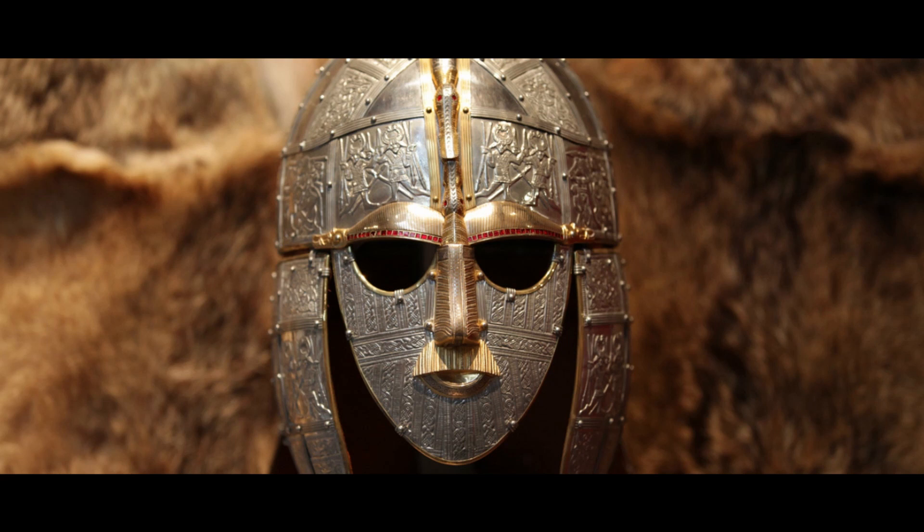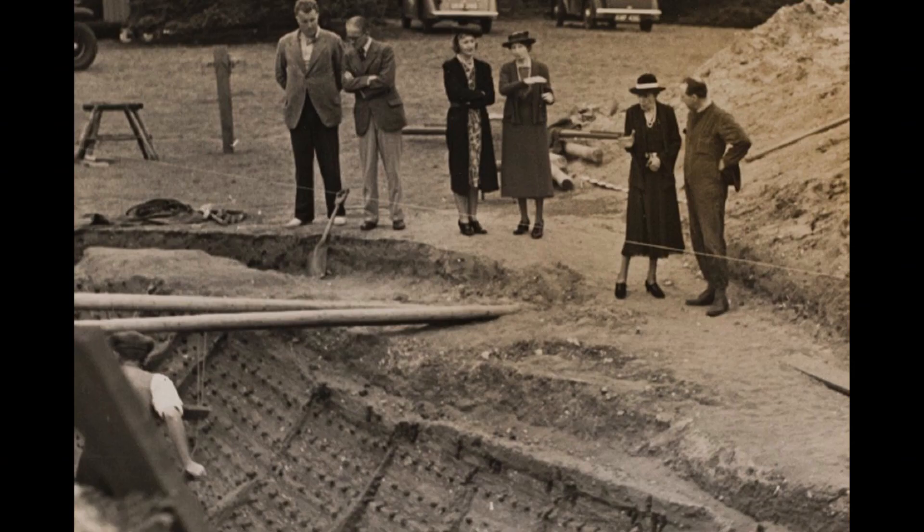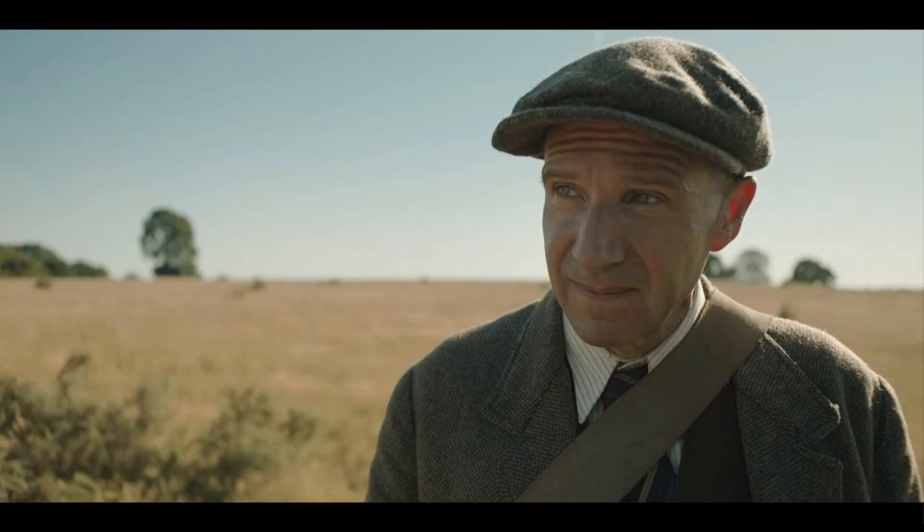Today I'm going to be reviewing the costumes from The Dig, which is an amazing film about the discovery of the Sutton Hoo find — an Anglo-Saxon burial horde found in England in 1939. So this takes place in the days and months leading up to World War II. It stars Ralph Fiennes with the most amazing accent. Absolutely two thumbs up, can't recommend it highly enough.